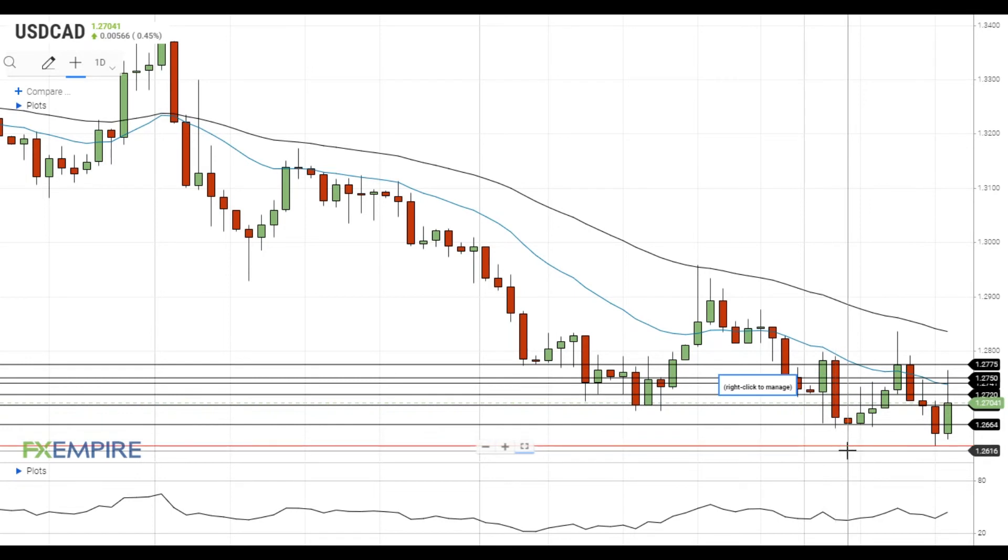The pair has already made two attempts to get below this level and it looks like it will need additional downside catalysts to settle below 1.2625. Have a nice day and good luck!